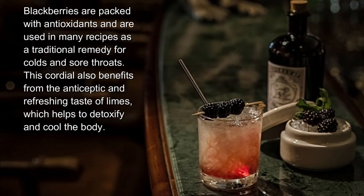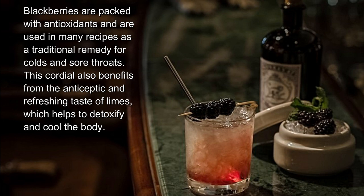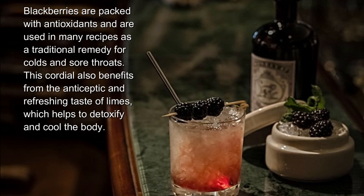Blackberries are packed with antioxidants and are used in many recipes as a traditional remedy for colds and sore throats. This cordial also benefits from the antiseptic and refreshing taste of limes, which helps to detoxify and cool the body.